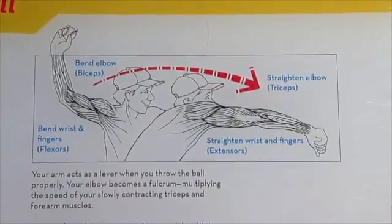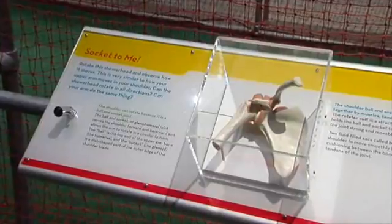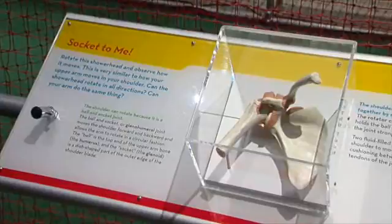You can see a drawing and a model of a shoulder. This will show you how these pitchers can throw the ball so fast, or how the tennis players at the Western Southern Open can hit the hard serves along the baseline.